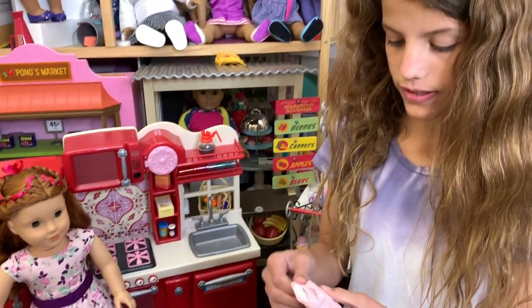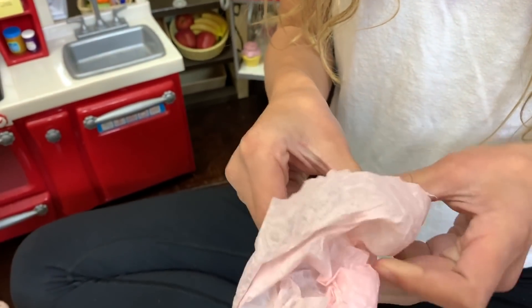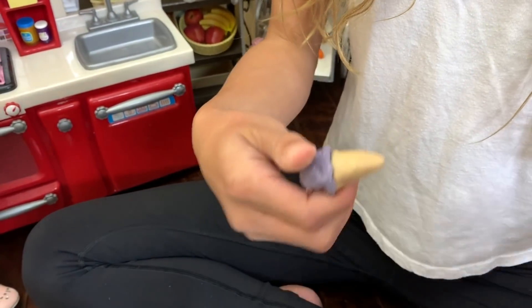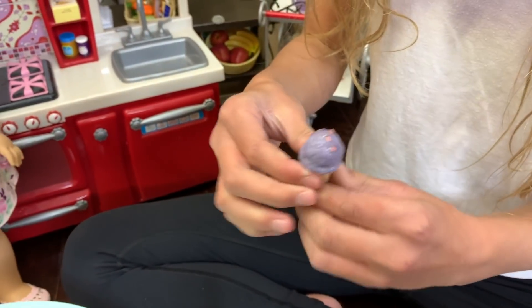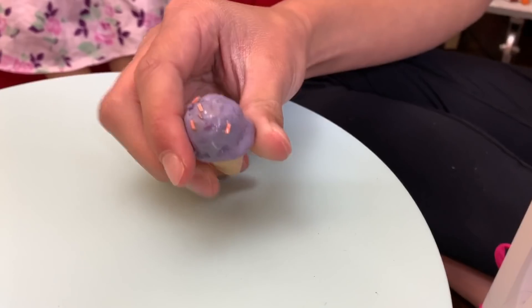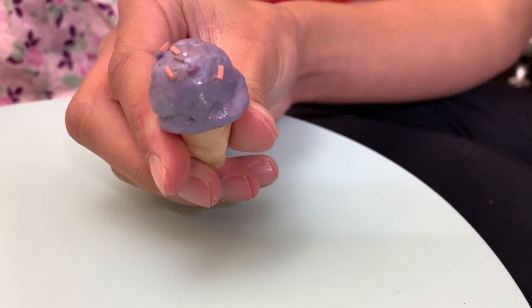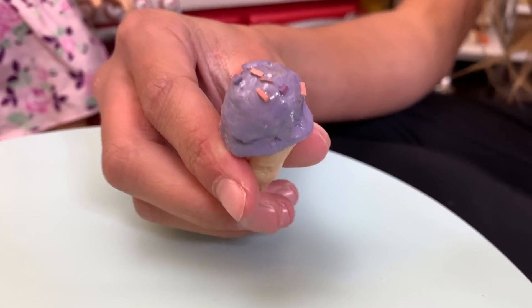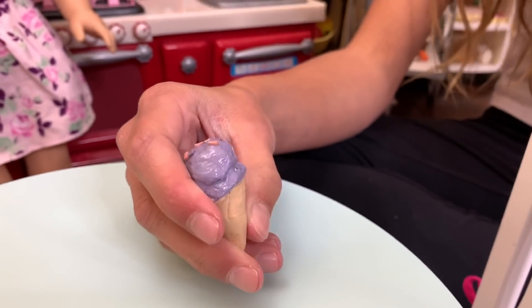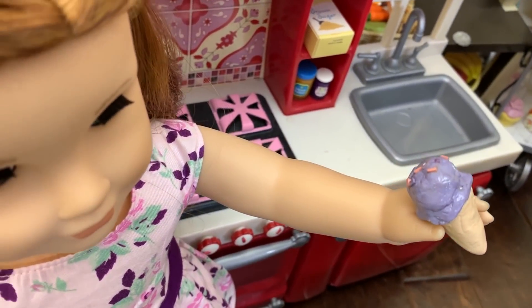So we're going to open each one. The first thing she sent is an ice cream cone. It has a bunch of little sprinkles and it's really cute. I love ice cream, and I don't really have a lot of ice cream for my dolls, weirdly. I have a lot of sweets but not really ice cream, so that's going to be so cool. Blair loves her ice cream.